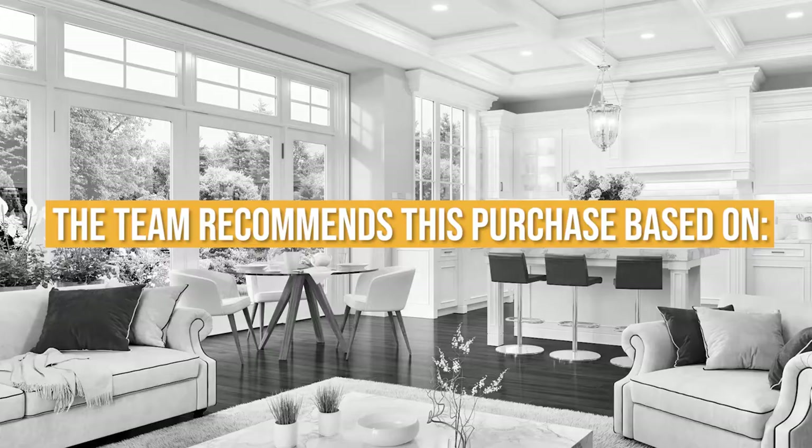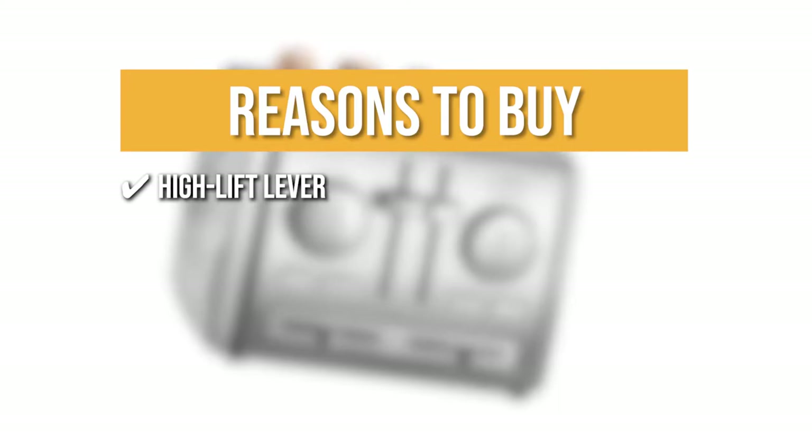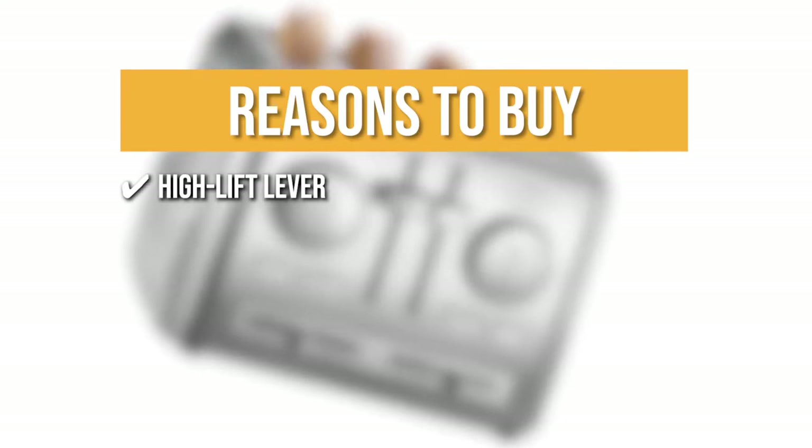The team recommends this purchase based on the following. High Lift Lever: With the High Lift Lever, your bread will pop up at the right height once it is finished, so you won't have to use a fork, knife, or kitchen tongs.